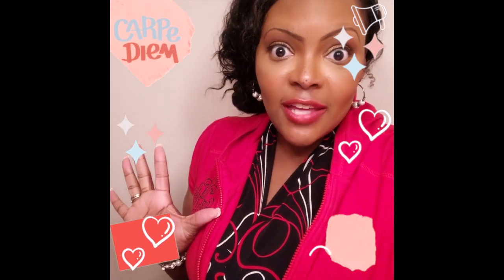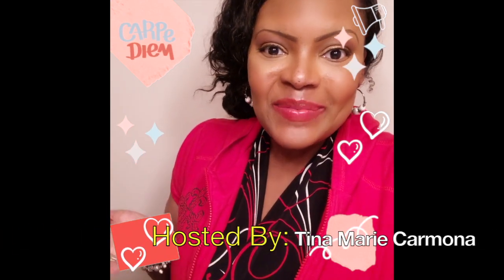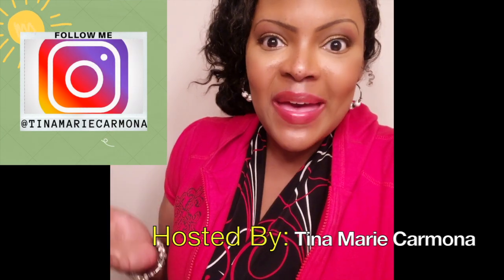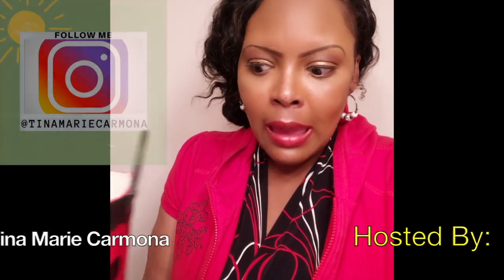Hello and thank you for watching Tina Marie's Munchkin Must Haves. I'm your host, Tina Marie Carmona, and I'm going to be bringing you some of the best in infant and toddler products. Today, I'm going to be talking about one of my daughter's favorite brands.